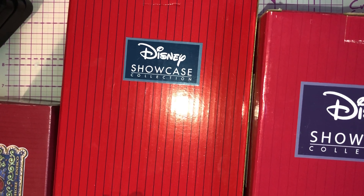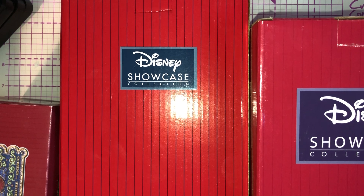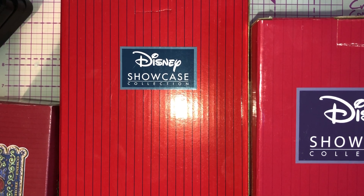Hey guys, so this is a bit of a different video for you. I wanted to come on here and share with you my two Disney Traditions ornaments by Jim Shore that I bought.